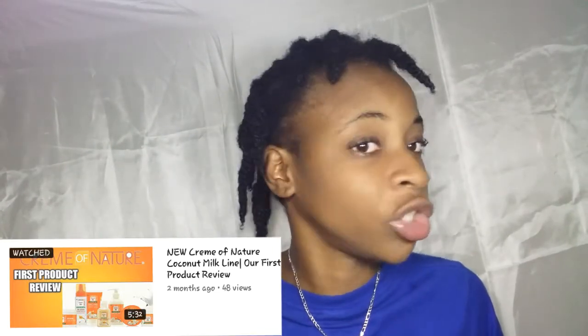A review slash demo is where I'm also talking about the product, telling you what the product does, and applying the product to my hair to show you how it reacts with my hair and trying it out for you guys so you can see how it works. Now today I'm going to do a demo on this product — only the leave-in conditioner.